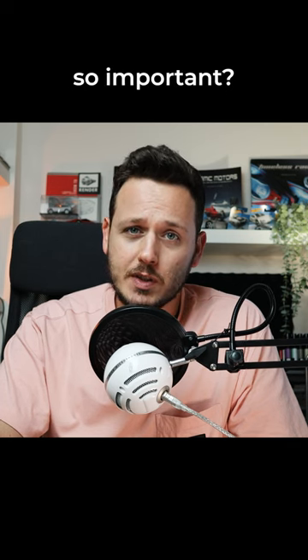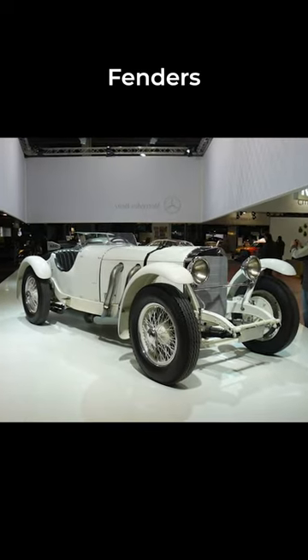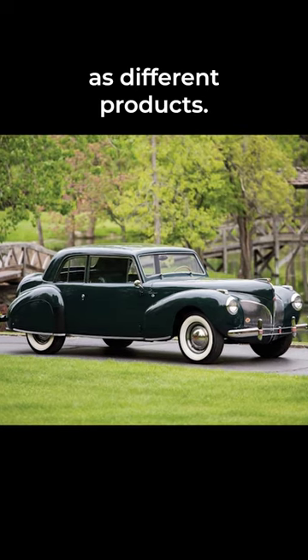But why is that car so important? Because before the Cisitalia, cars were designed with separated parts. Fenders and the body were not a whole volume — elements seemed to be designed as different products.